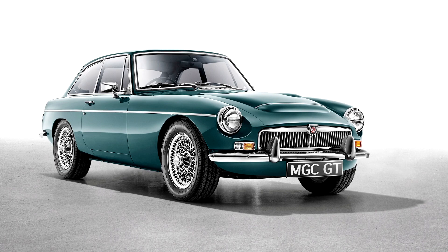In 1967, Prince Charles took delivery of an MGC GT, which he passed down to Prince William 30 years later.